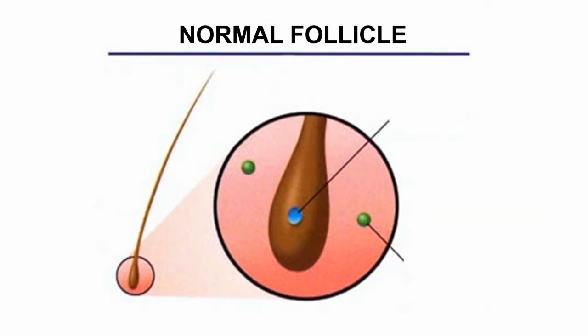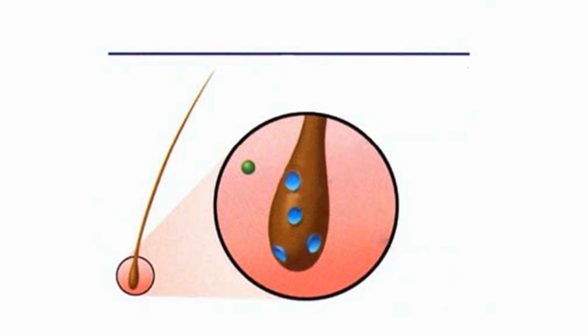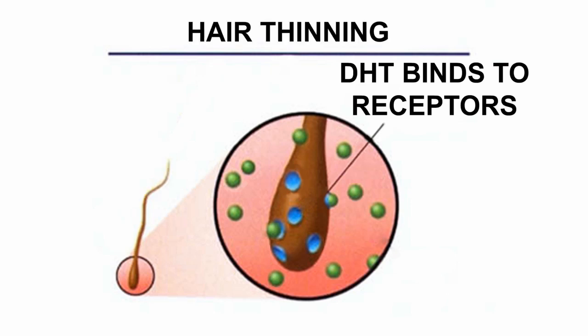A normal follicle has very few receptor sites for the DHT to bind. But a follicle with more receptor sites — depending on how much DHT is in the area — may end up binding with these receptor sites, cutting off circulation, and thus causing hair thinning.